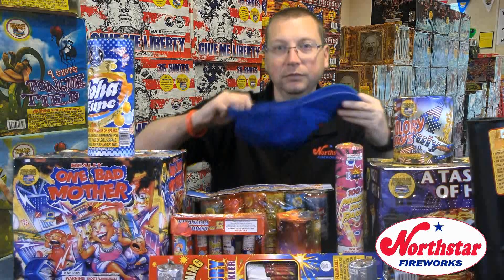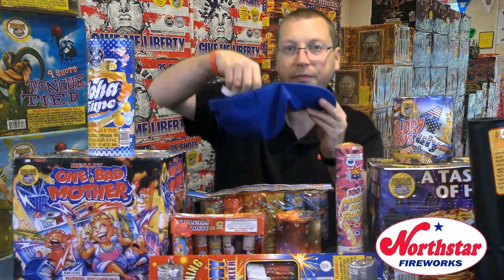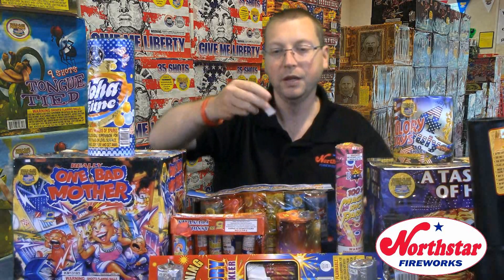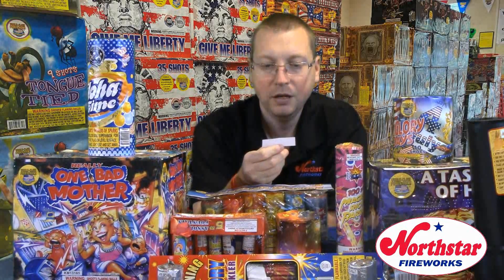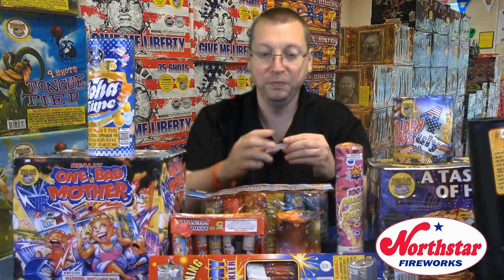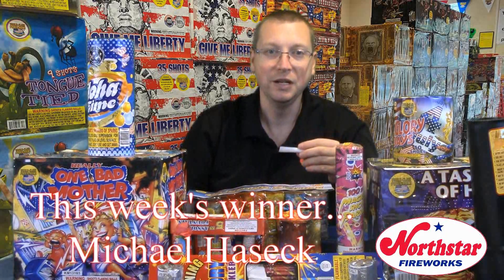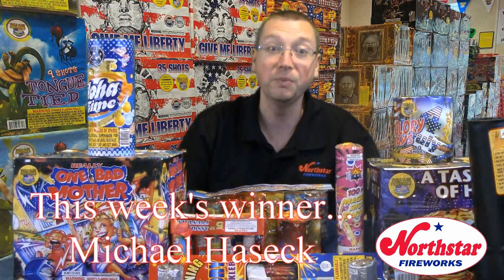This week's winner is Michael Hasek. Michael Hasek, I apologize if I pronounced your last name wrong, but you are this week's winner of the prize from the raffle on the Pyros show. Thank you, Michael, and all those who participated. Remember to submit your questions, videos, and photos so you can be entered into that drawing.